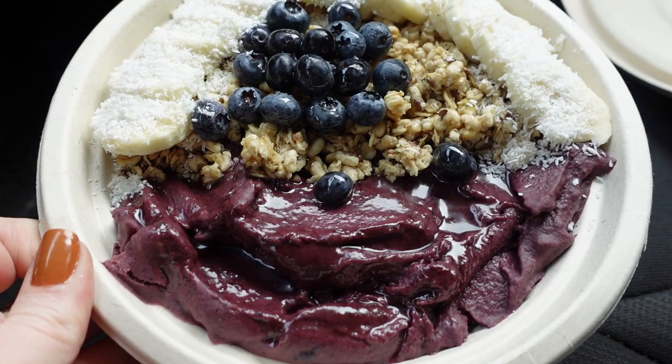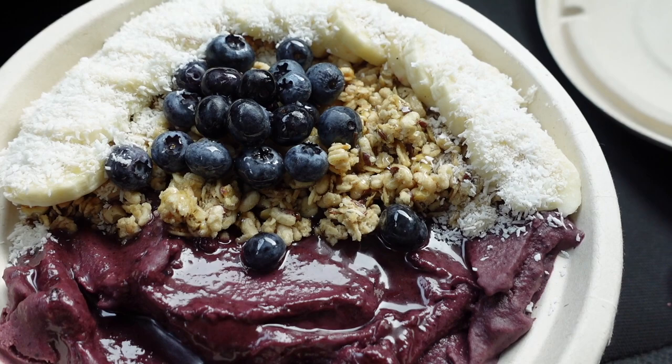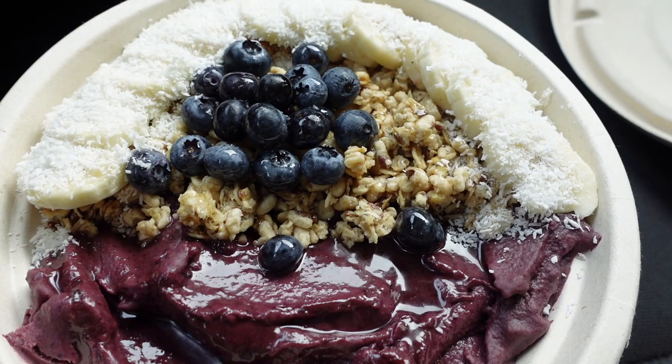I just picked up a little acai bowl — I get one that has peanut butter powder, not pure peanut butter, they just kind of mix it in. So good.